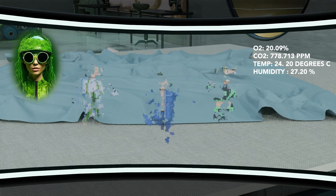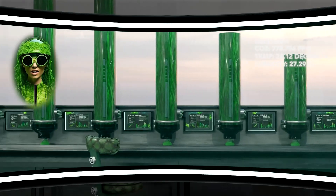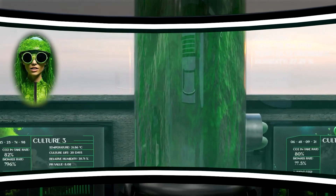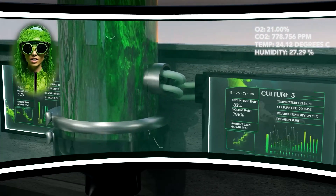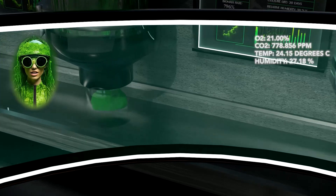Exiting sandbox game mode. Bioreactors — these house algae, monitoring their carbon dioxide intake and growth rates. Once the algae's life cycle is complete, they turn into biomass. This can be used for food, fuel, and textiles.